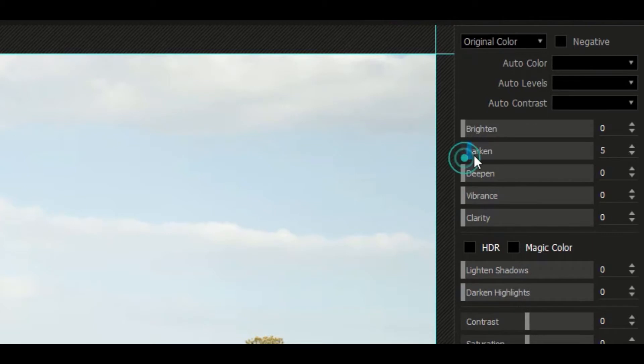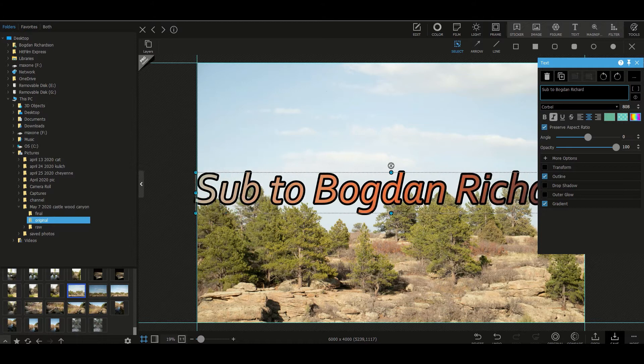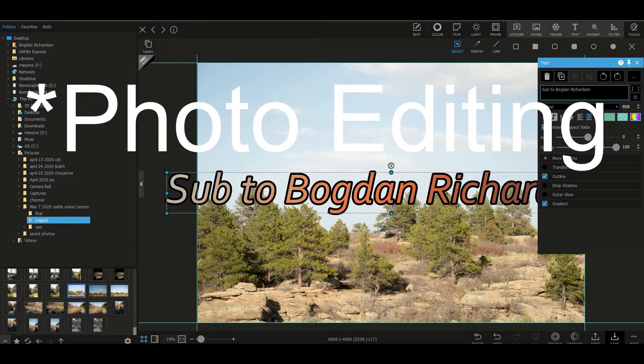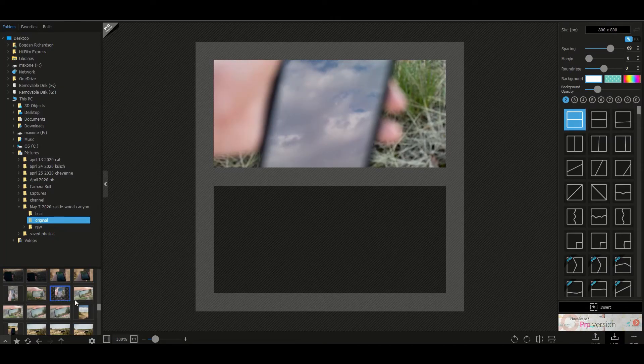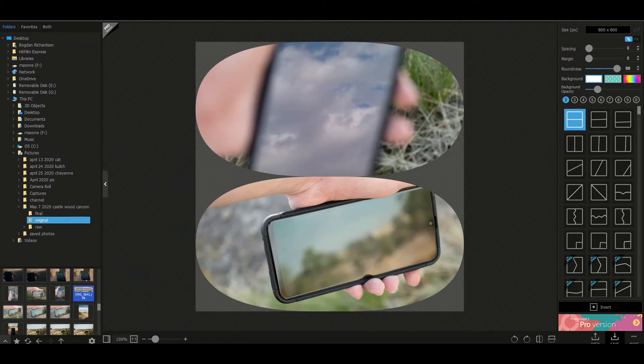Since Photoscape X is completely free, we're going to start with it. It is a completely free software with basic editing tools, some easy to use effects such as text, lines, and paintbrushes. If you want to start in photo editing, I would advise this as this is where I started, and it has a whole bunch of effects such as collage, stitch, and things that will get you started into that photo editing mindset.